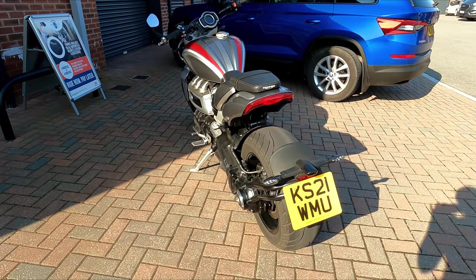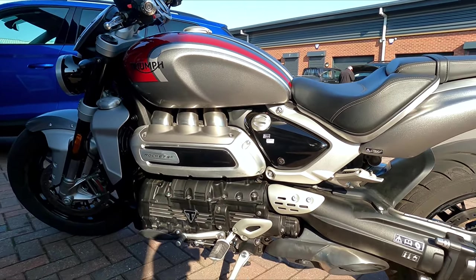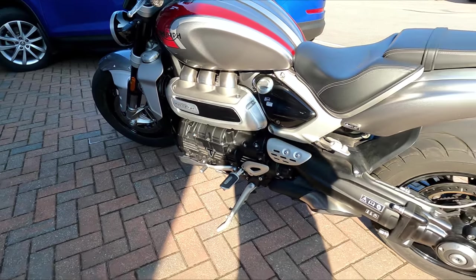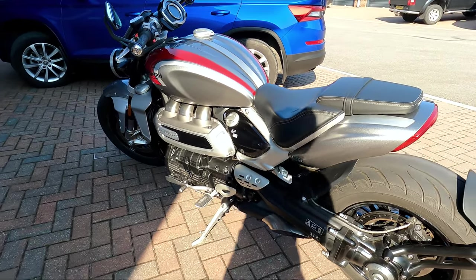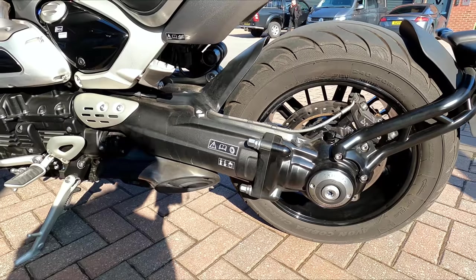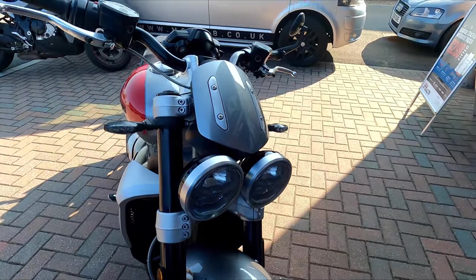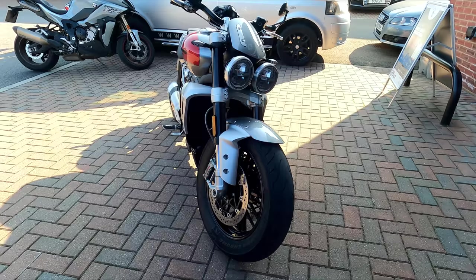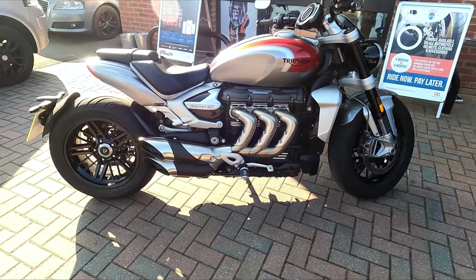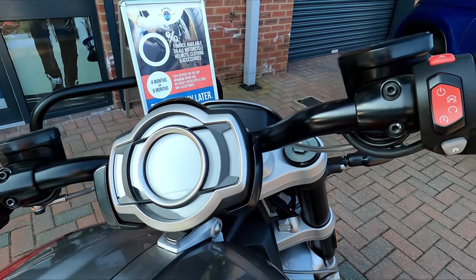A few things worth mentioning: this bike is 40 kilograms lighter than the previous generation Triumph Rocket 3, mainly due to its full frame being made of aluminium. It also has a cast aluminium single-sided swingarm, again helping with weight. Triumph claims a dry weight of 291 kilograms; the wet weight is in the region of 330 kilograms.